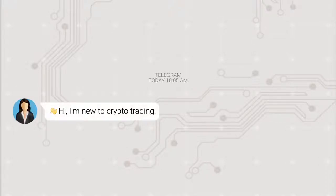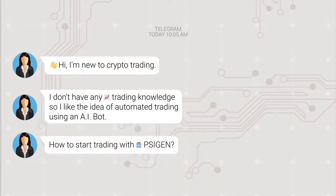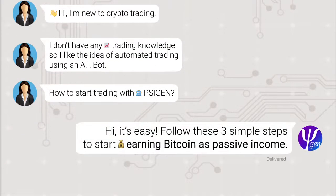Hi, I'm new to crypto trading. I don't have any trading knowledge, so I like the idea of automated trading using an AI bot. How to start trading with SciGen? Hi, it's easy. Follow these three simple steps to start earning Bitcoin as passive income.